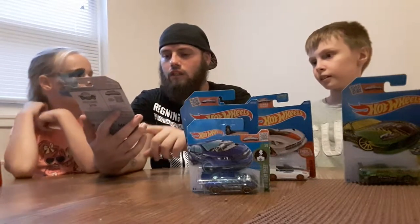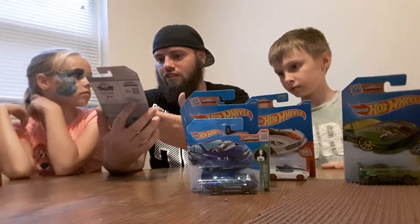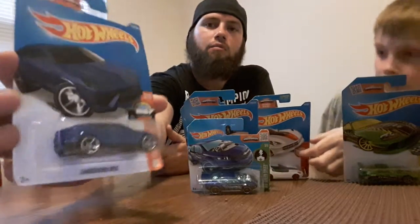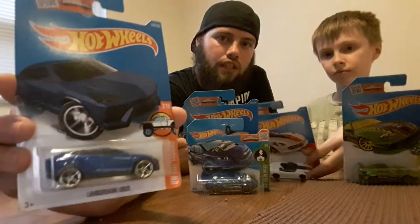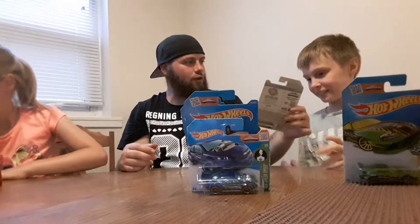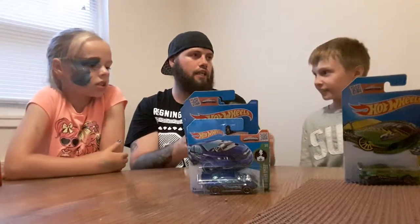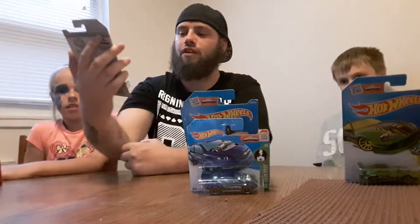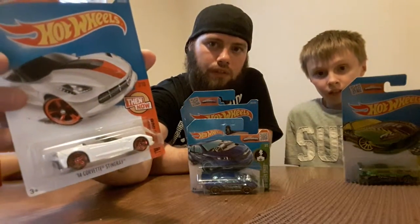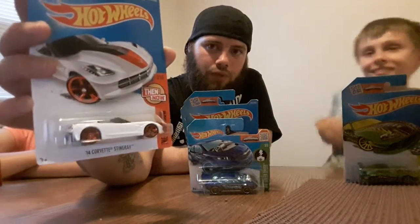This one is a blue car — it's an SUV or crossover, but it's actually a Lamborghini Urus. They're calling it a truck because it's a Hot Wheels Hot Truck, but I think it looks more like a crossover. It's really nice and comes in different colors. Next is my other 2014 Corvette Stingray convertible in white — from the Then and Now collection, slick looking car.